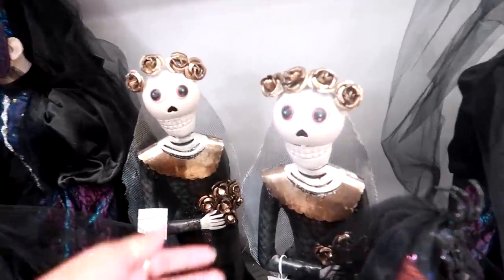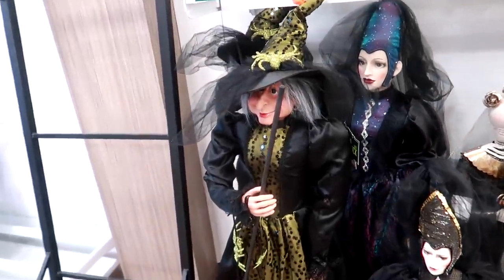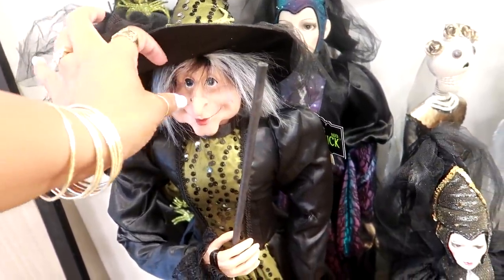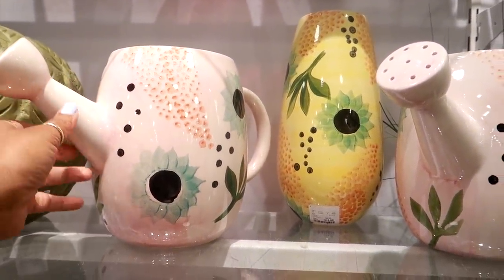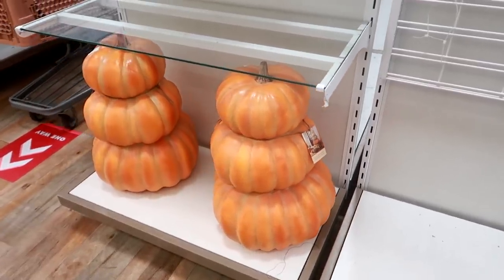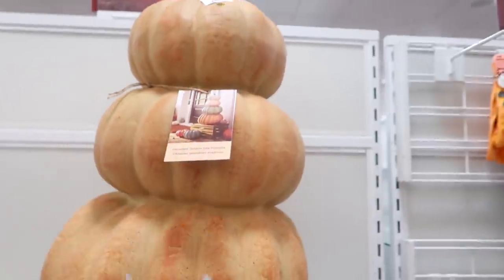And then look at her — oh, that's cute. I remember seeing something like this at Tuesday Morning last year because I won't forget that face. Oh, the vases I just showed you — here is the watering pot that matches, and it even comes in yellow for $16.99. And behind me they have some big pumpkins right here — $39.99.